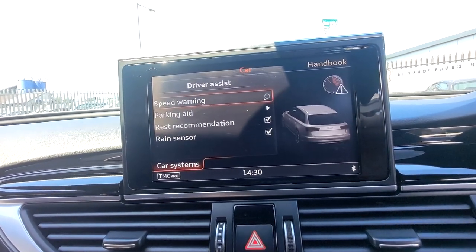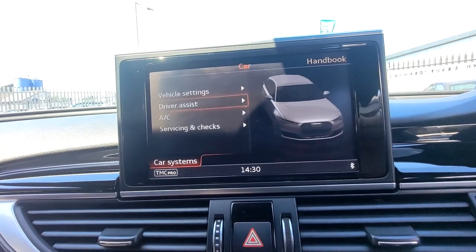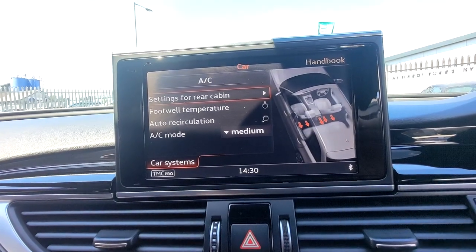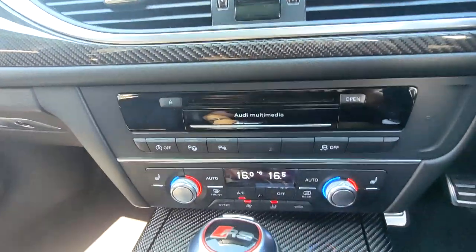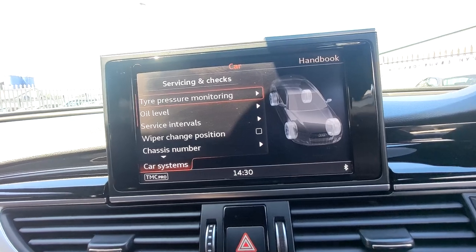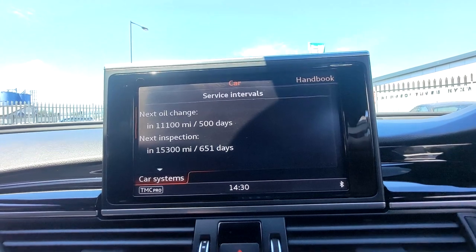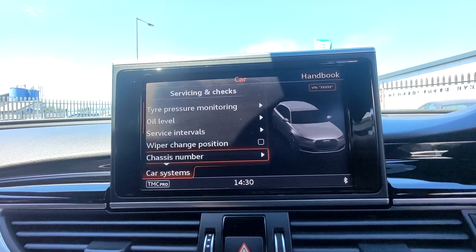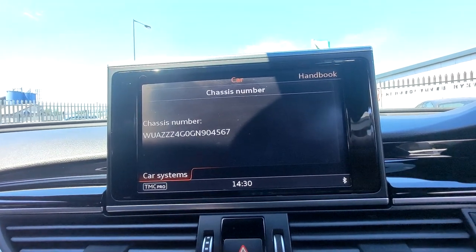Car systems and vehicle settings cover your seat, exterior lighting, central locking, and other features. Driver assist includes speed warnings, parking aid, rest recommendation, and the rain sensor. Air conditioning can also be adjusted here, though it's easier controlled from the buttons below. Servicing and checks give you all the fluid levels, service intervals showing when your next service is due, and the chassis number to ensure it's a legitimate car.